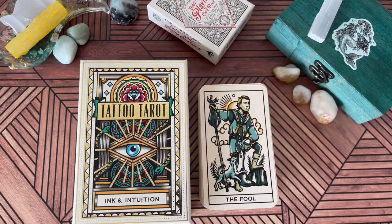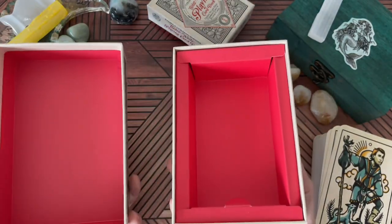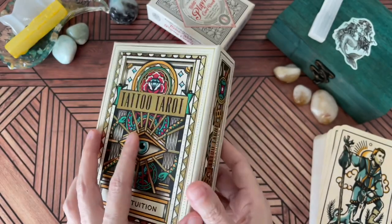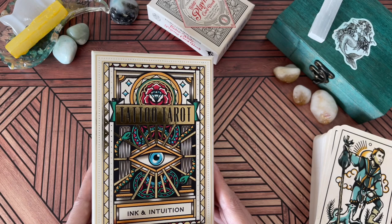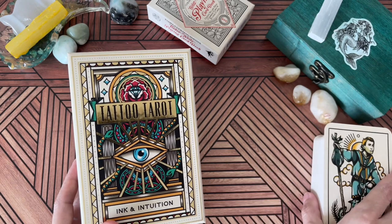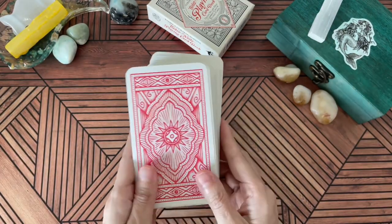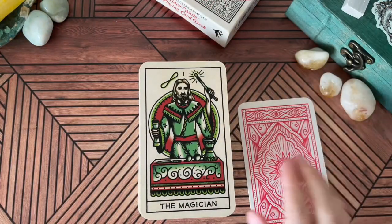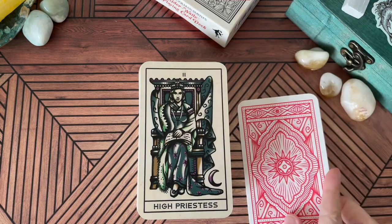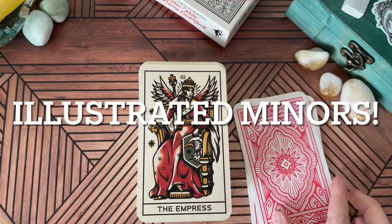Next we have the Tattoo Tarot Ink and Intuition deck. This is a deck I think is beautiful and I have wanted for such a long time. I got it from Half Price Books — it was very economical at $9.99. The box was in perfect condition. It seems like people have been dumping their tarot collections. This one is opened but in pristine condition. Now I also have the Eight Coins Tattoo Tarot by US Games, which is a fully illustrated pip deck.